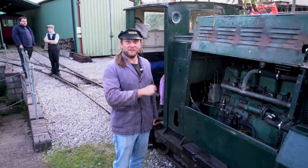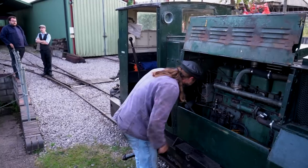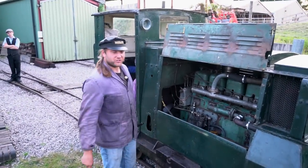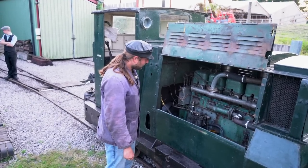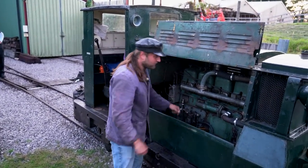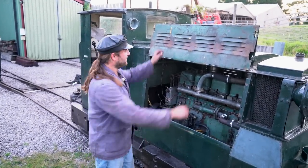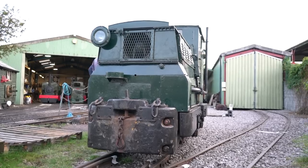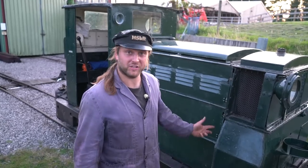That sounds absolutely delicious. The thing you can hear clicking — that's the injection pump. That sounds great. So all that remains now is to take it out and go for a ride and see what it's like.